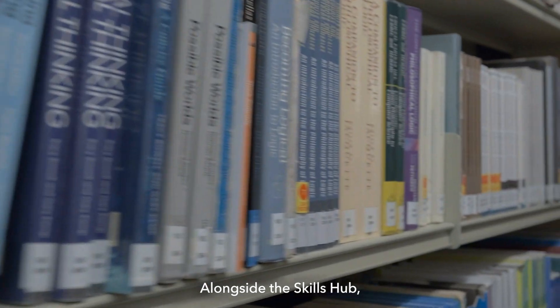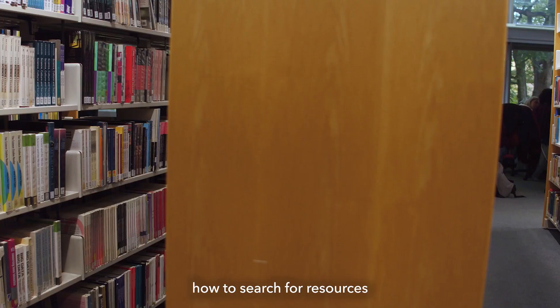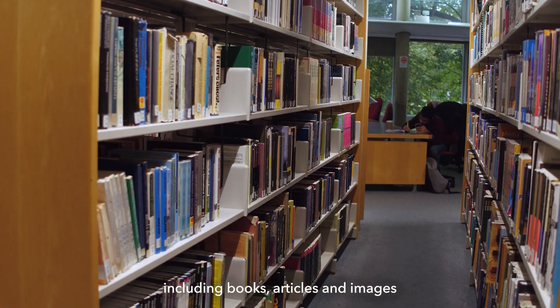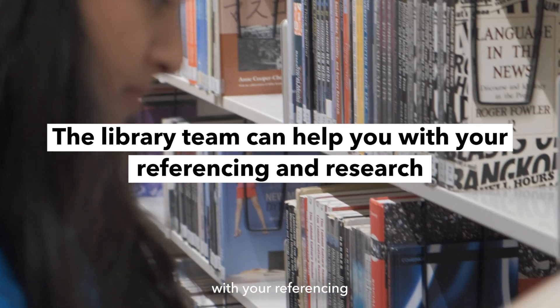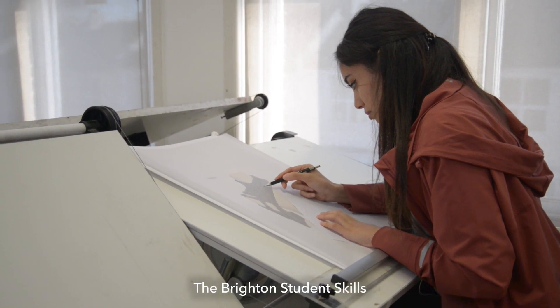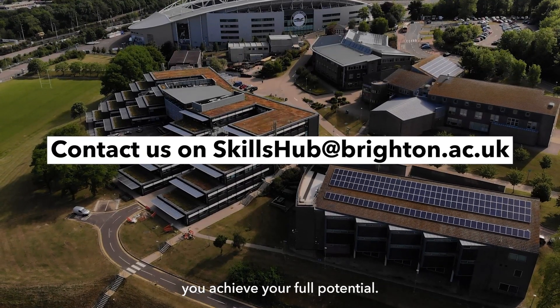Alongside the Skills Hub you can also find extensive support from our library team, who can show you how to search for resources including books, articles and images to support your research and also help you with your referencing. Whatever your experience, course or level of study, the Brighton Student Skills Hub is on hand to ensure you achieve your full potential.